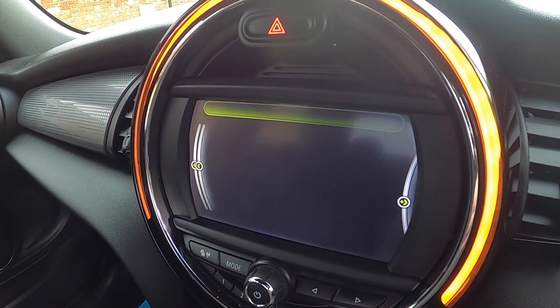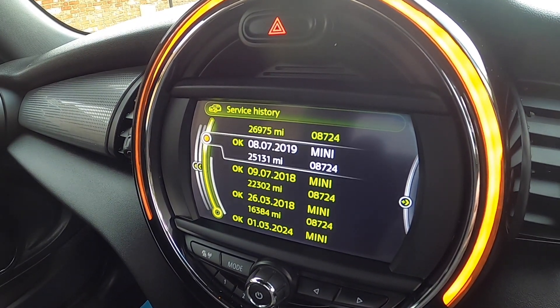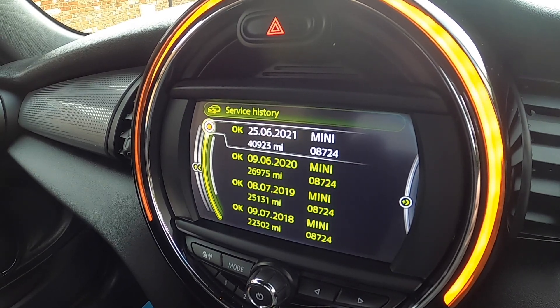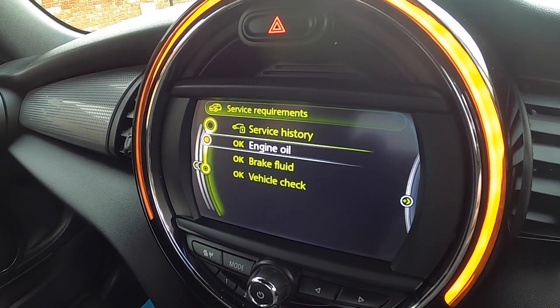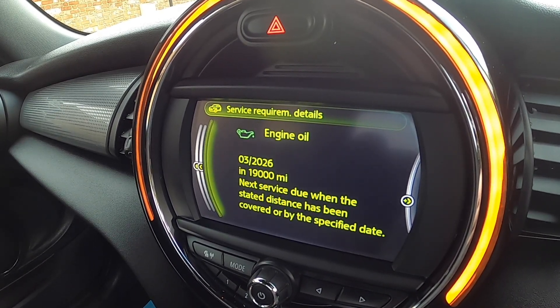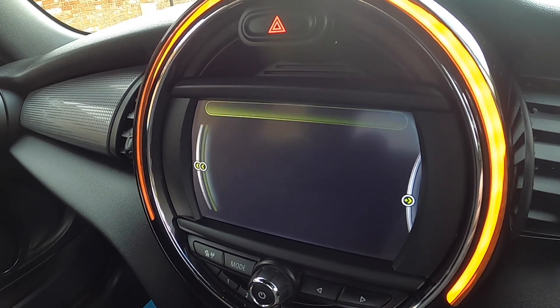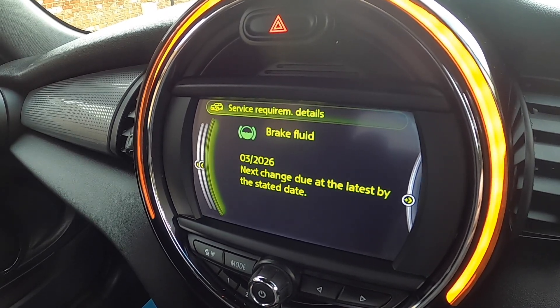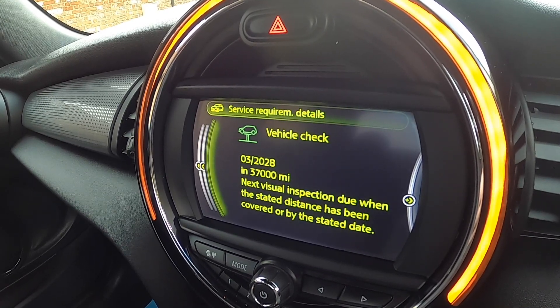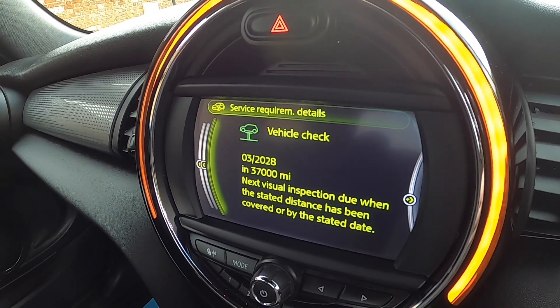You can see here all the documented Mini service visits, plus the one we've just carried out — it's all serviced up to date. The next engine oil service is due March 2026 or 19,000 miles. The next brake fluid service is due March 2026, and the next vehicle check service is due March 2028 or 37,000 miles.